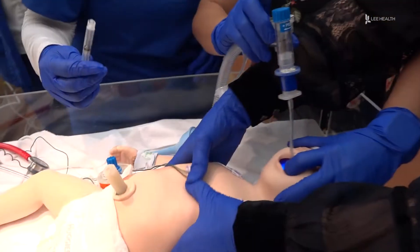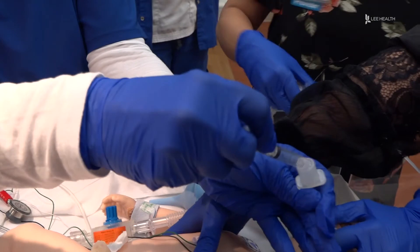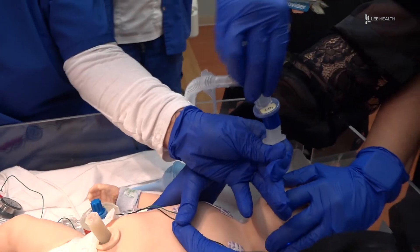A training that can make a big difference to the smallest life. For Lee Health, I'm Lindsay Morton.